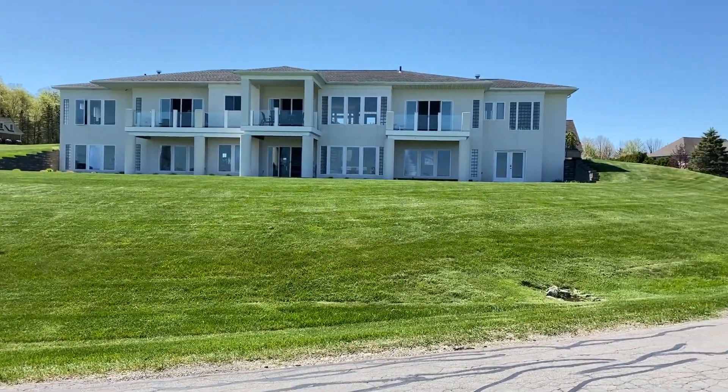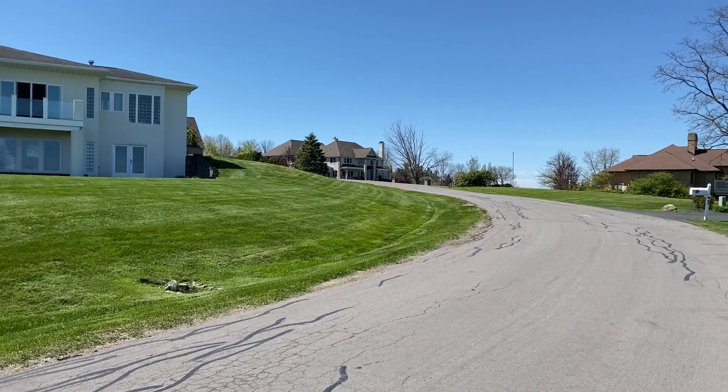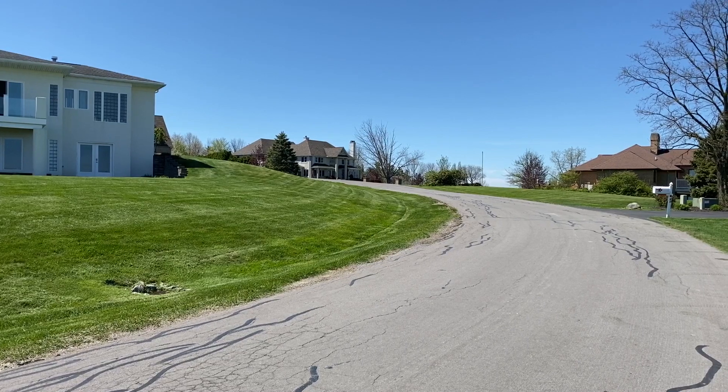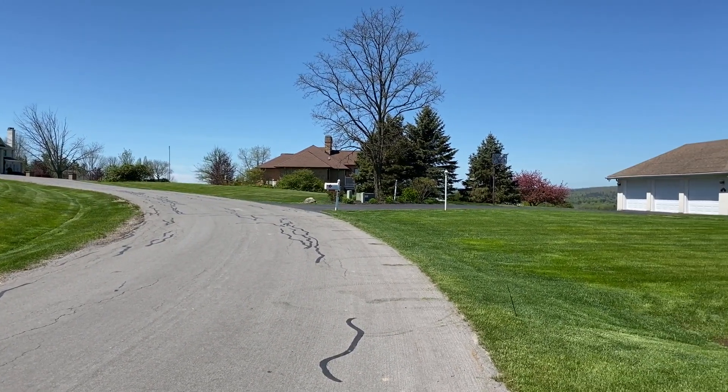This area is what we call Grandview. It's in Lakewood, up on the hill. It has an absolutely fantastic view of the lake — hence the name Grandview.